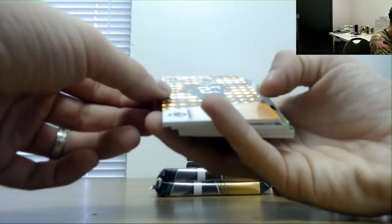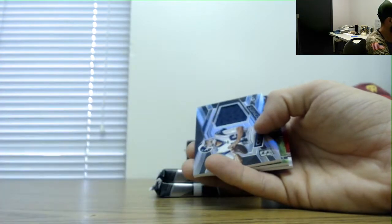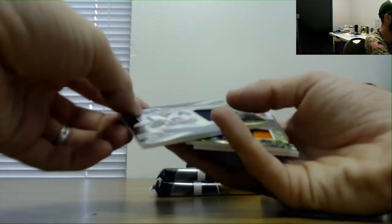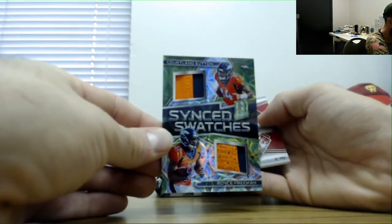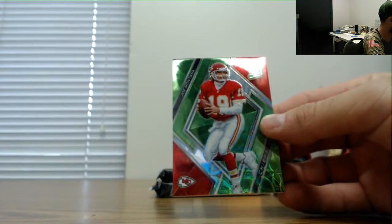We've got a Jaire Alexander, that is number 9 of 10, orange parallel. Jared Goff jersey 199. Sink swatches Sutton and Freeman, 50, two-patch. And Joe Montana as a Chief, number 50.